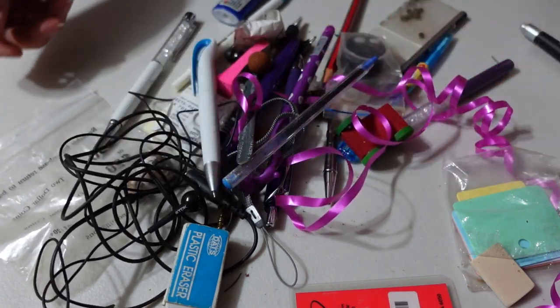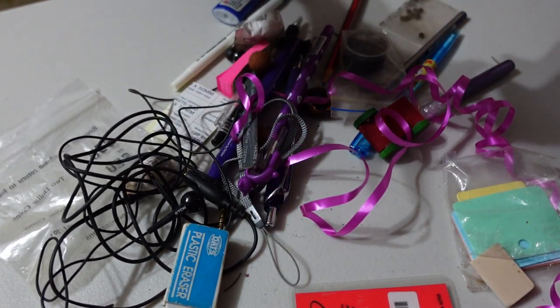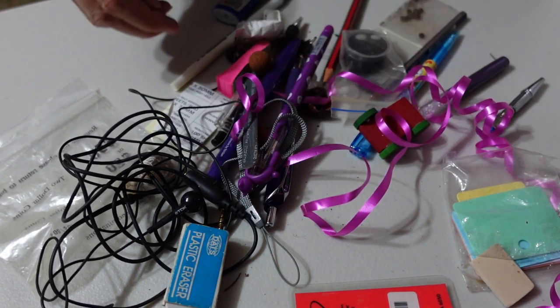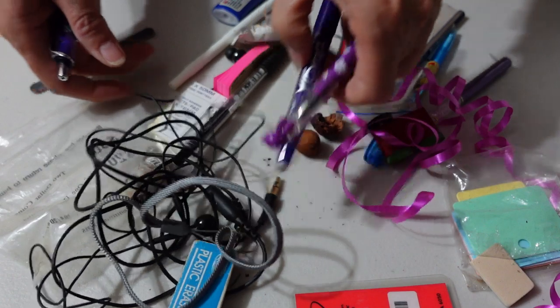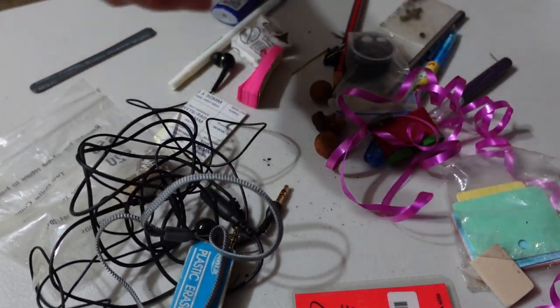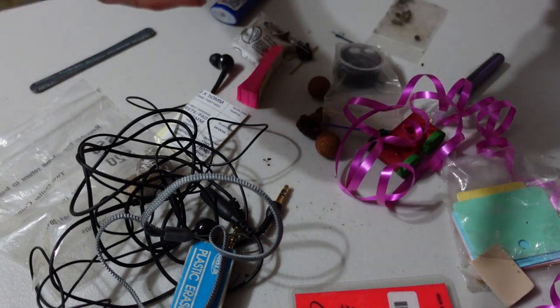Let me get a little more of these out. So what we've got here: a nail file, a memory board, pens, pencils, and more.